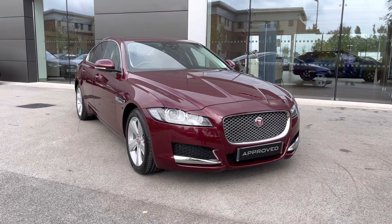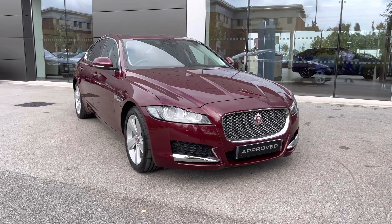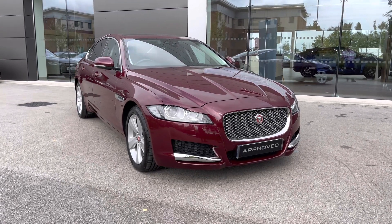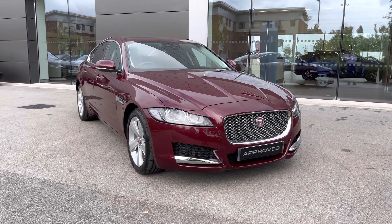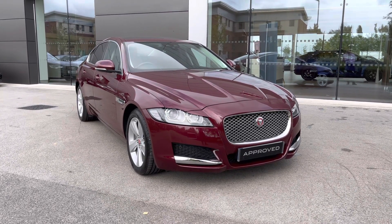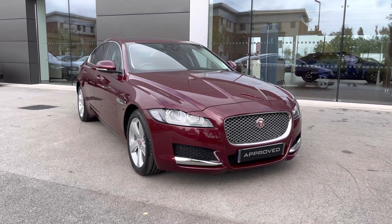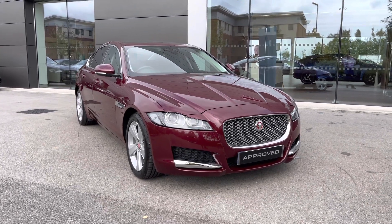Thank you for watching this video on this gorgeous Jaguar XF, which is part of the approved used range, including a minimum 12-month manufacturer warranty alongside additional benefits. Flexible finance packages are also available. For a personalised finance quote or to book a test drive, please contact us today on 01270 864 386, and a member of our sales team from Jaguar Crew will be more than happy to help. Thank you for watching.